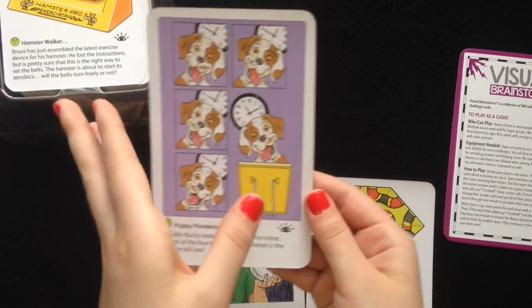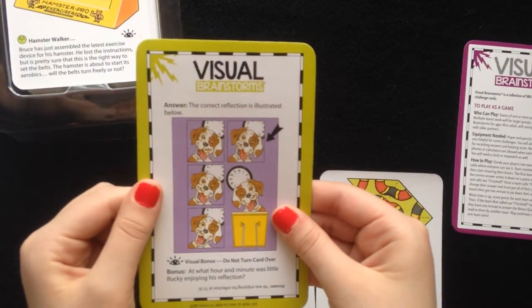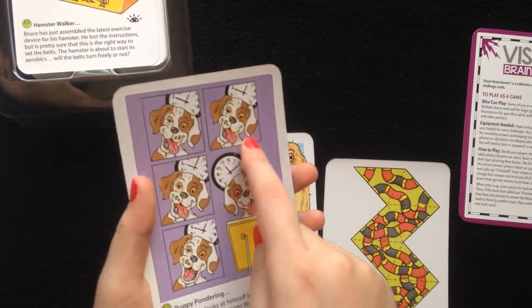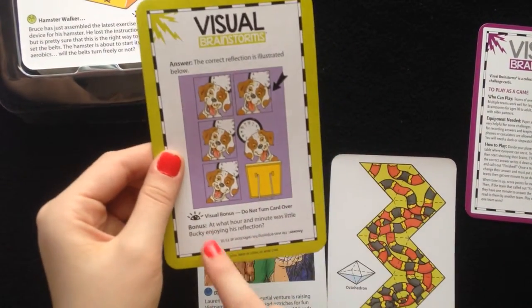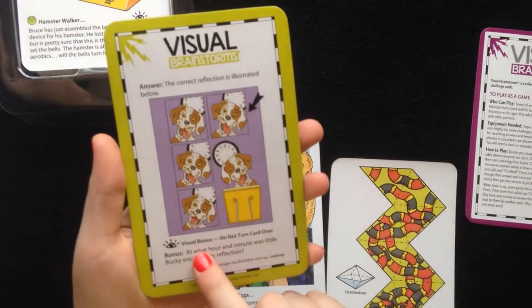Okay, if you have figured it out or if you are stumped, let's look at the answer. It says the correct reflection is illustrated below — it was that one, shown there. They also, when you see an eyeball in the front, it means it has a visual bonus.